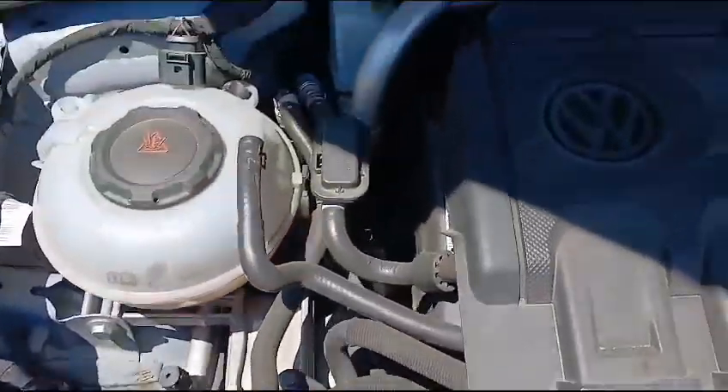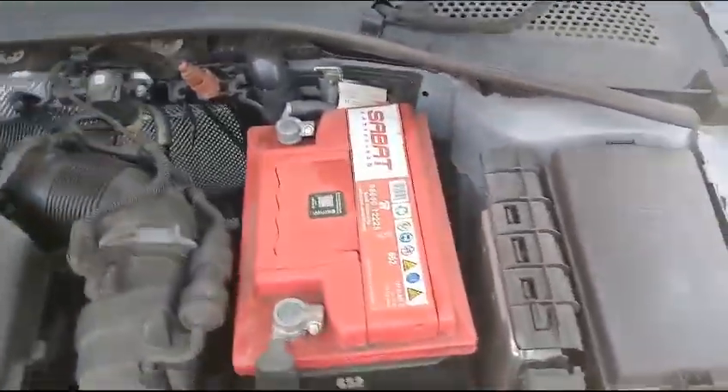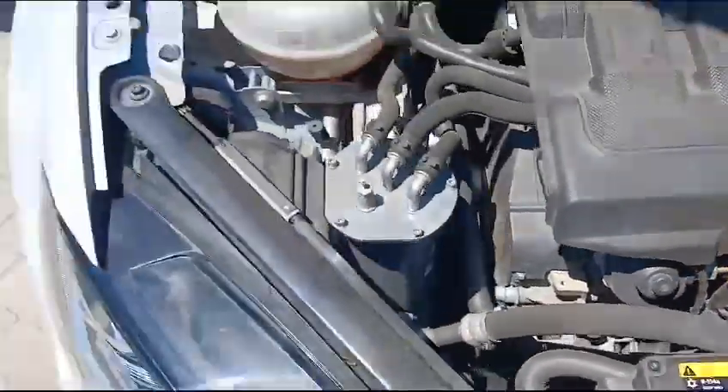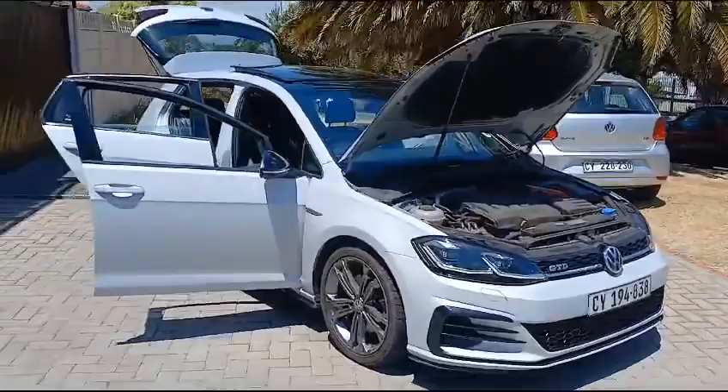Here is the engine bay. The vehicle is diesel, there are no funny noises and no oil leaks. Overall, the vehicle is in good working condition.